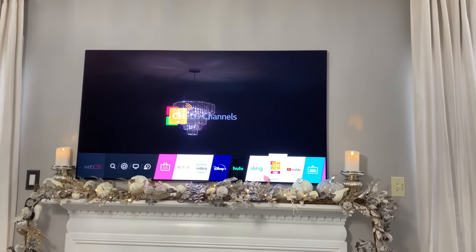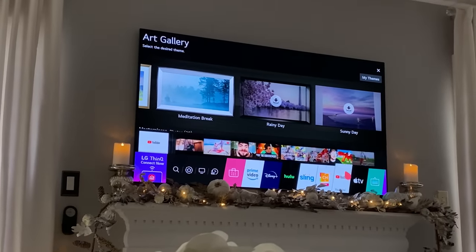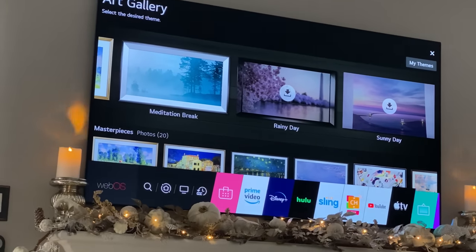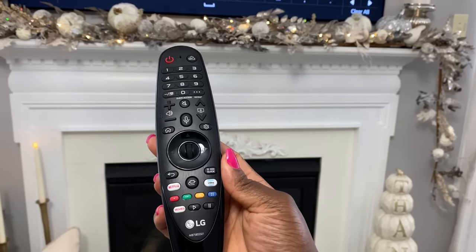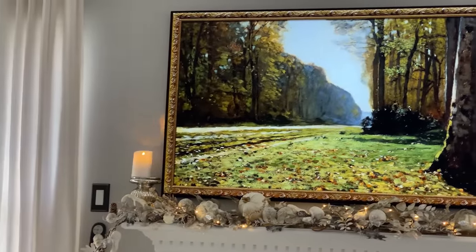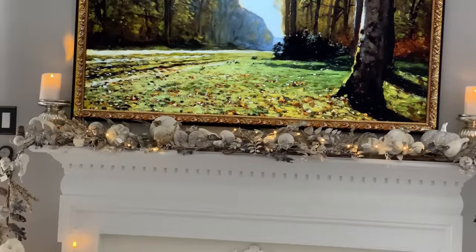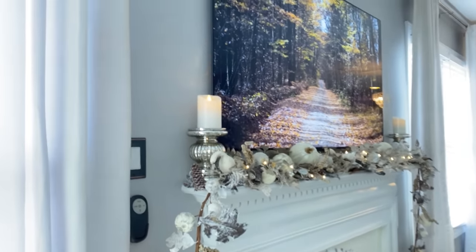The TV has all the apps I love: Netflix, Hulu, Prime, Disney Plus, and of course YouTube. LG also has their own app store. This is one of the art gallery modes with different gallery art you can display. It comes with its own remote that brings up a cursor you can use to control everything wirelessly. Here is one of the gallery art pieces from the LG store — you can see it looks like actual art.